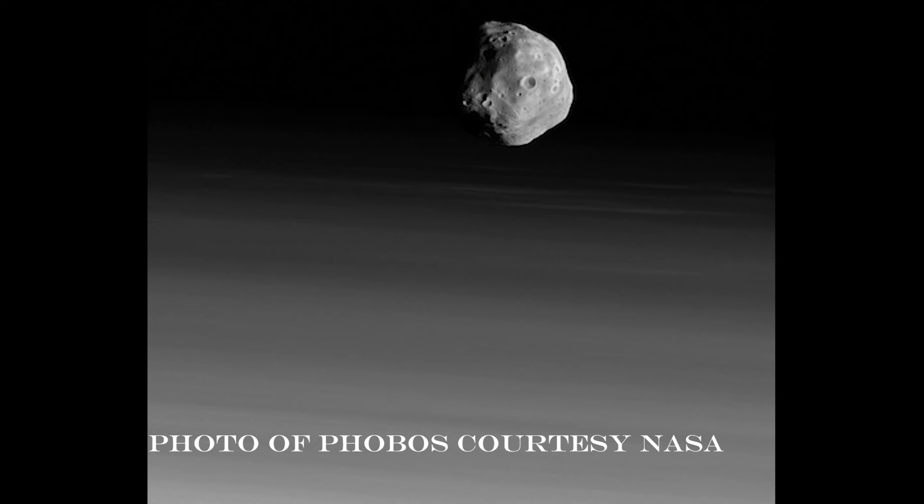Mars has two moons, Deimos and Phobos, but they are a real challenge to see because they are so much dimmer. The best view you will ever have of Mars is when seeing conditions are superb and Mars is at opposition. Keep trying — Mars will be at opposition in December 2022, and if you're watching this video after 2022, Mars will return to opposition in 2025.